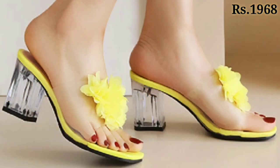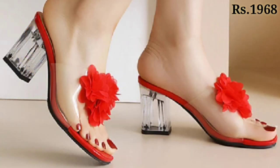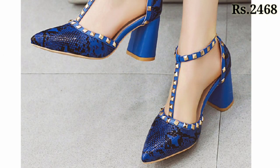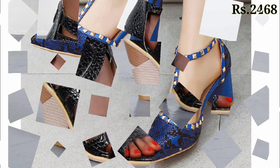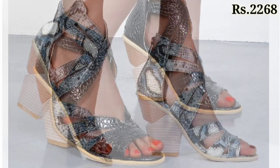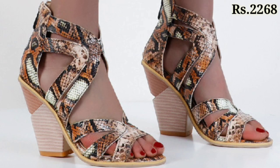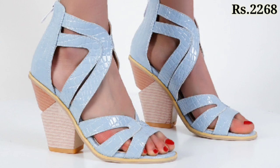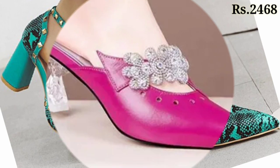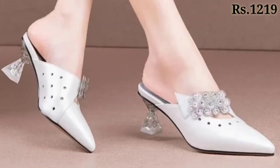Lots of versions are available and you can try any color, any pattern, any design as per your choice. Please watch this video till the end and share this video with your family and friends so they will also have an idea about such beautiful and comfortable ladies footwear collections. You can see the blocky designs with printed patterns, and lots of color variations are available. Let us know in the comment section which footwear you like the most from this collection.